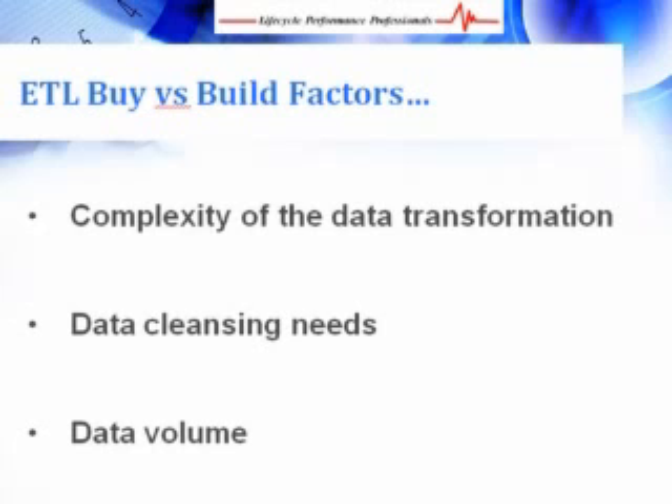The more complex the data transformation — meaning the more your data needs to be converted to be read and utilized by the target source — the greater your organization will need ETL software. It's important to consider not only your current needs, but also the level of business intelligence you plan to possess in the future. If the data cleansing process involves removing typos or validating and removing corrupt values, a tool with strong data cleansing functionalities would be most useful. If your organization has large amounts of data to process, a product which speeds up the movement of data would be the best solution.